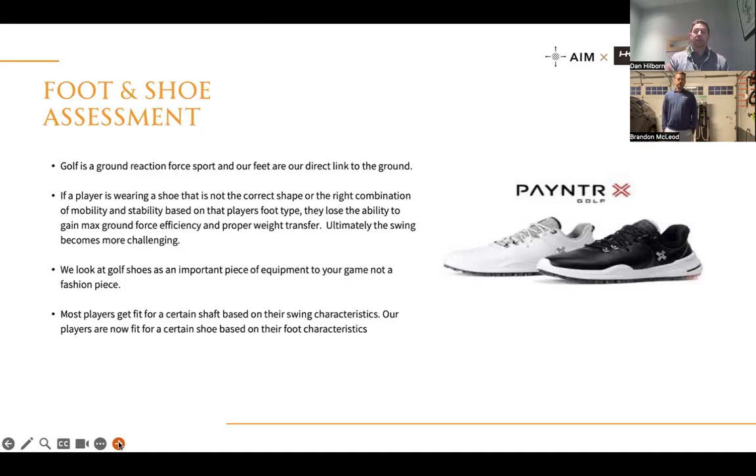We look at whether your ankle can dorsi-flex, plantar-flex, invert, and evert. We check your calcaneus position, forefoot, and arch — does the shoe you're wearing match those needs? Do you need orthotics? How does your foot move dynamically? Then we retest: put you in the shoe we think is right and look at whether it improves club head speed, ground reaction force, weight transfer, path, and carry distance. Simply putting on the right shoe can produce changes almost immediately.